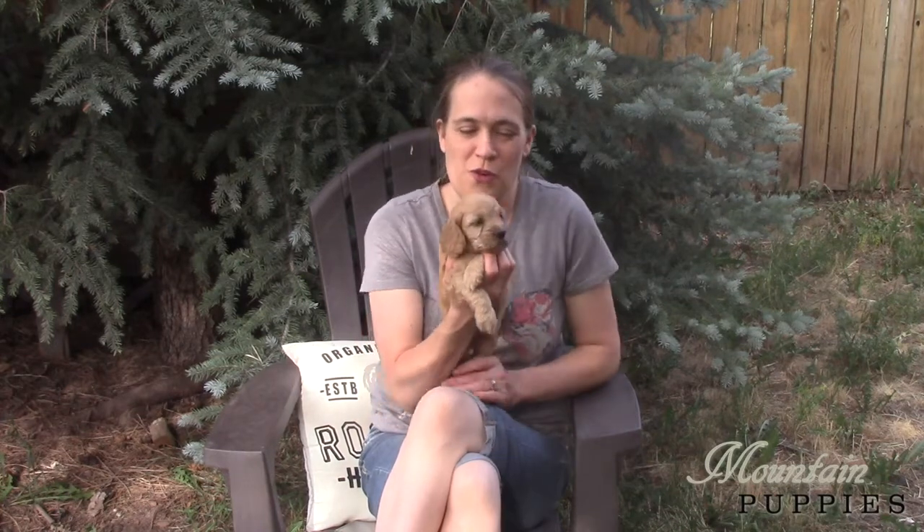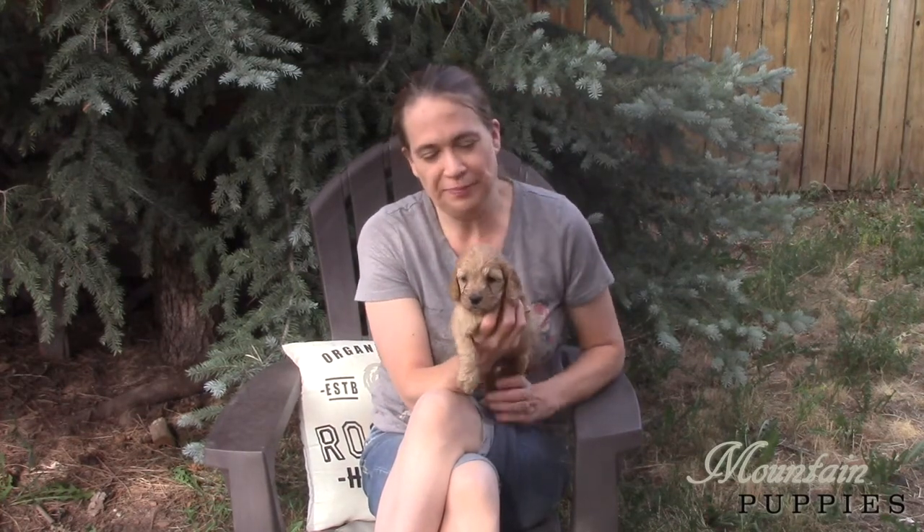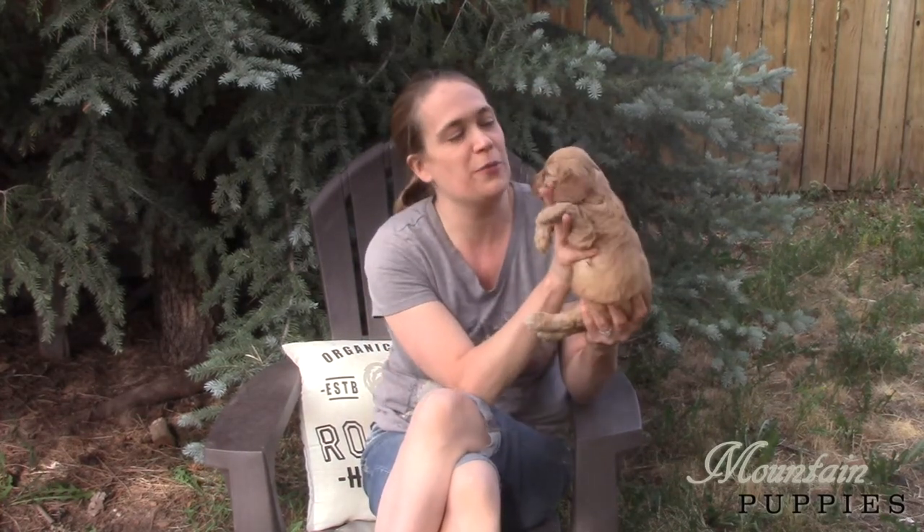Hi, this is Becky from Mountain Puppies. I'm coming to you for the last time this spring to talk about my cockapoos. They get to go home in just over two weeks right now.